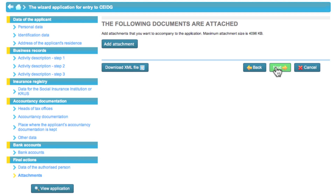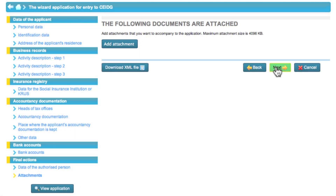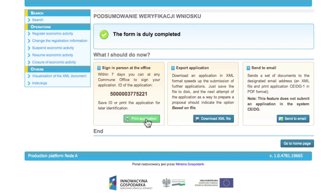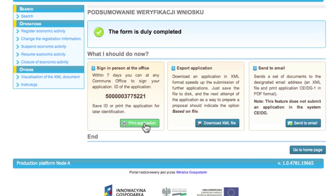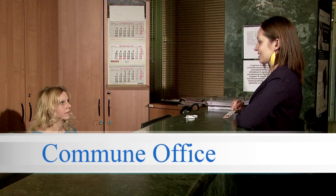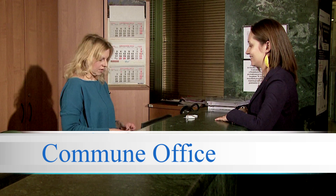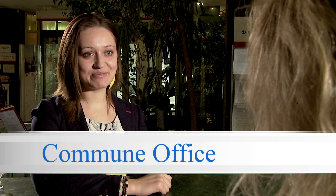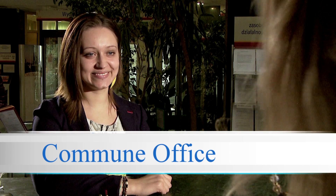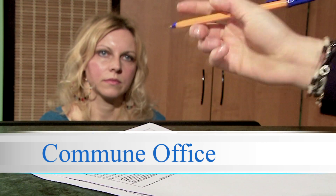The last step in filling in the application form is adding attachments. Eva does not need to add any files, so she goes to verify the application form. If the application form contains any errors, the system will inform about them. Now Eva must go to a commune office to complete the registration in the central registration and information on business. She can also print and save the filled-in form on a disk. The mere sending of information will not result in any administrative actions.